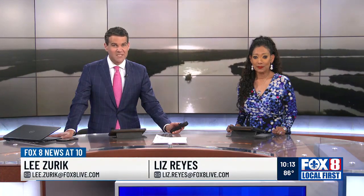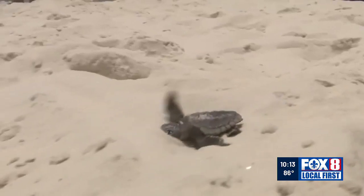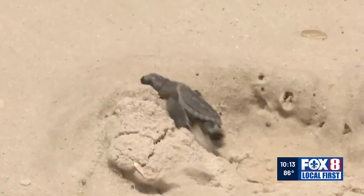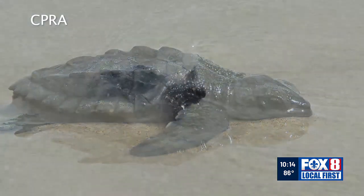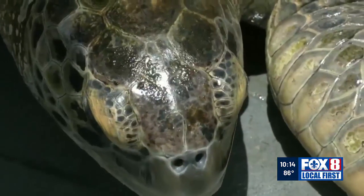A surprise discovery could help make the case for restoring a chain of Louisiana's barrier islands. John Snell explains what's at stake in a special Coast and Crisis Report. A newly hatched sea turtle makes a mad dash from its mother's nest to the Gulf of Mexico. Over the last couple years, this scene has played out on beaches in Alabama and Mississippi, and since 2022, on Louisiana's Chandeleur Islands. For the first time in 75 years, the highly endangered Kemp's Ridley sea turtle produced offspring along Louisiana's coast.